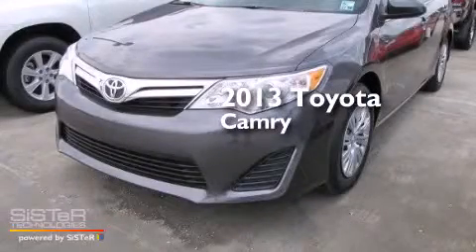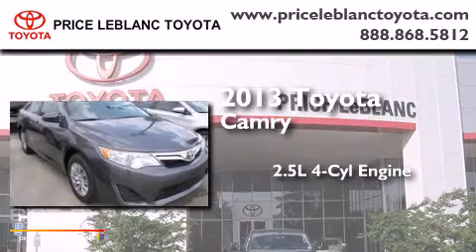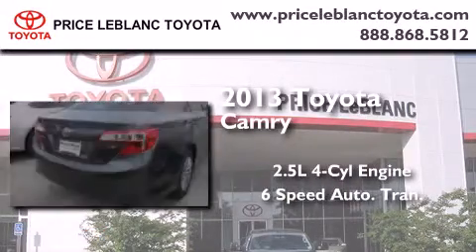This is a brand new 2013 Toyota Camry. It features a 2.5-liter 4-cylinder engine and a 6-speed automatic transmission.